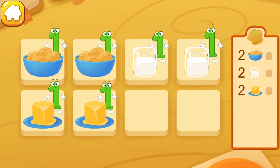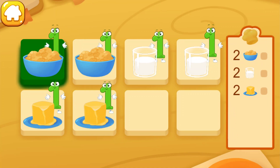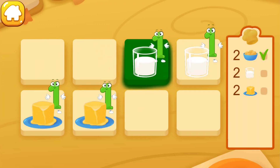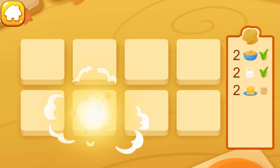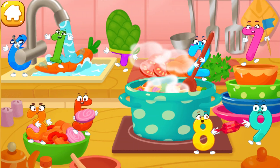Oatmeal. Two. Two. Two, two, two — ready! Two — ready.